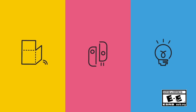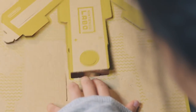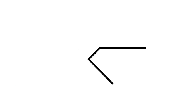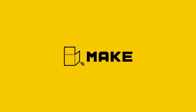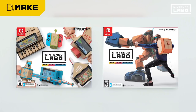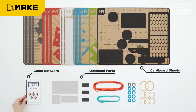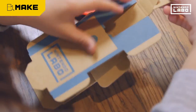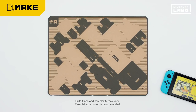Hey everyone, Andreas here and welcome to Crazy Controller. This video is about the new release coming out tomorrow, April the 20th — Nintendo Labo. I'll make this quick video covering the different options you have to purchase these kits, what each kit includes, and the price of them, so it gives you a better idea when you go into the stores.